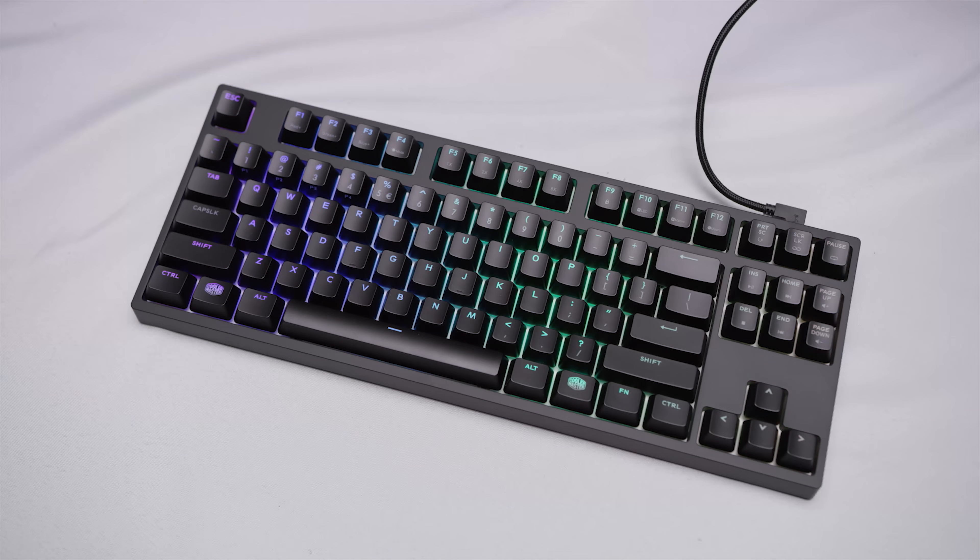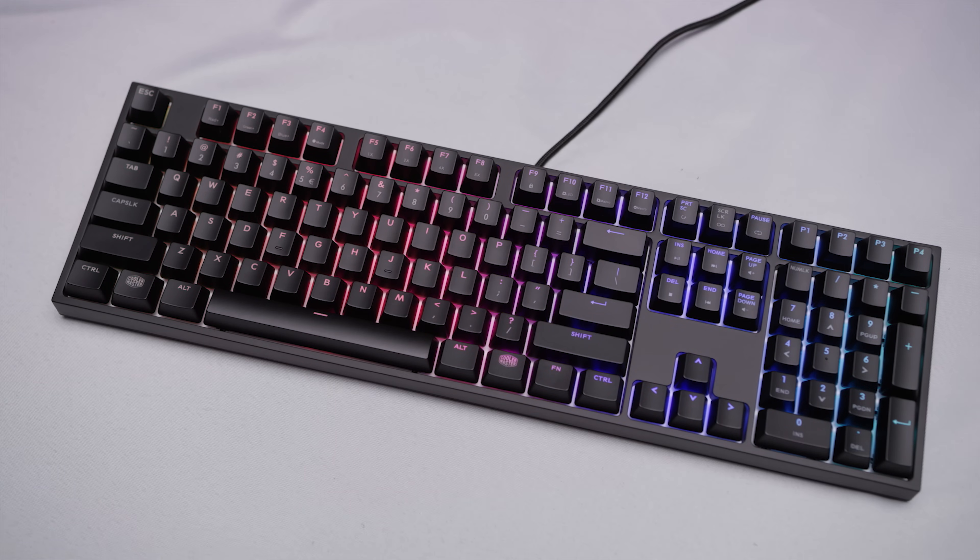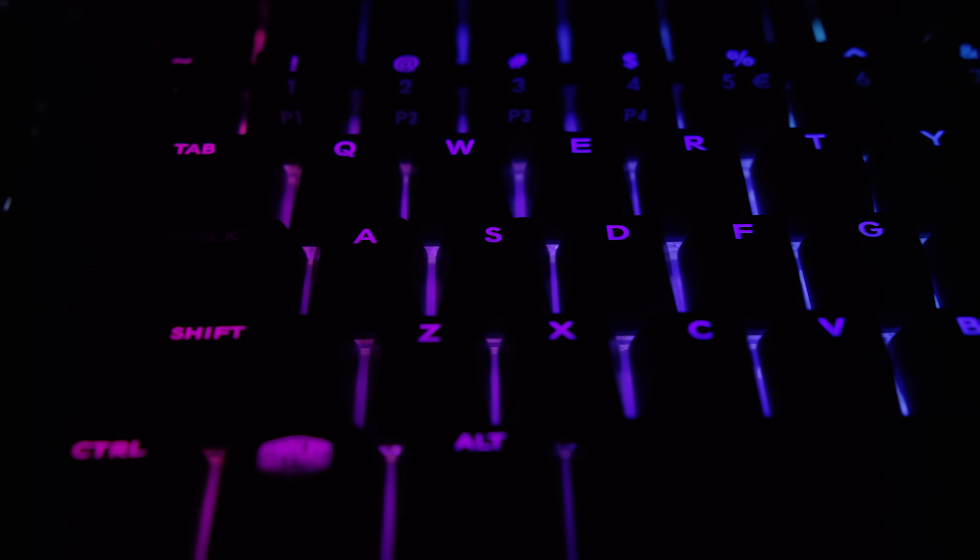The Master Keys Pro Keyboard lineup from Cooler Master is available in three sizes, each in white or RGB flavors. Check them out at the link below.